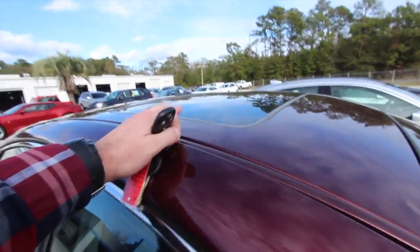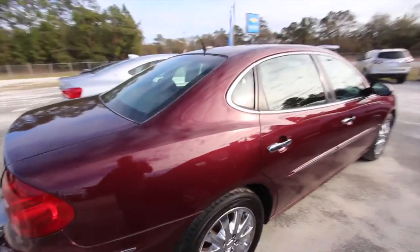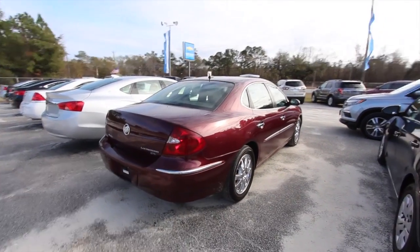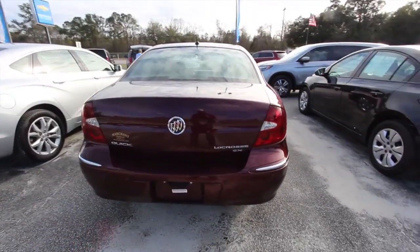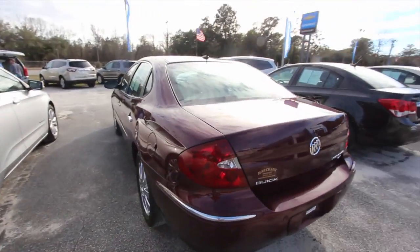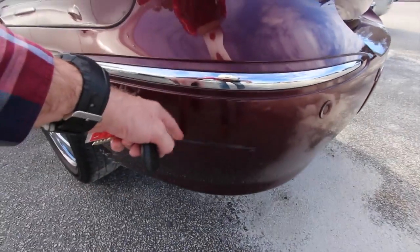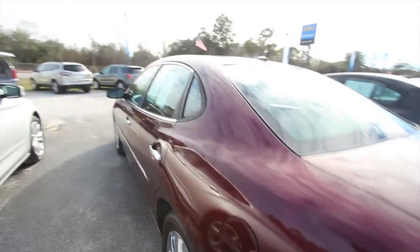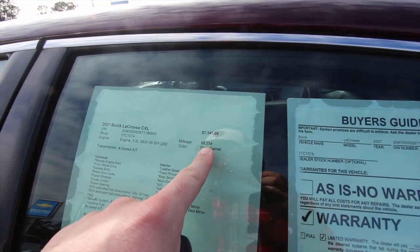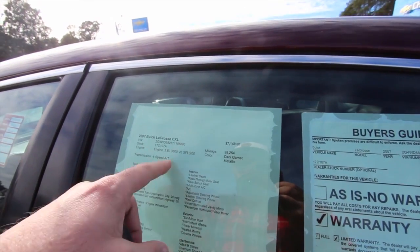This one's actually got a sunroof right up top, so it's got some nice little features. It's not just your base model LaCrosse — this is a CXL model, which is pretty much fully loaded on the Buicks. The CXL does have backup sensors, but no backup camera. In '07 you would have had to buy a super luxury vehicle to get a backup camera. There is a little scuff on the back bumper — nothing too major, that can be fixed. It does have warranty. 99,254 miles, so under 100,000. Price is great at $7,149, and it's got a 3.8-liter V6 under the hood.